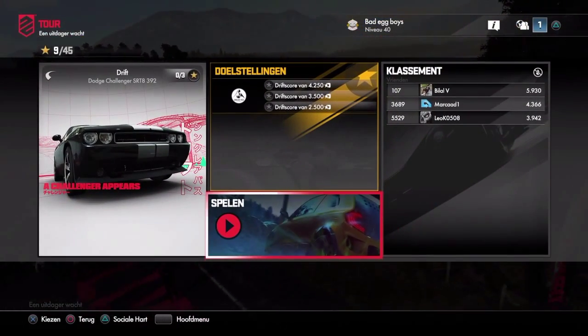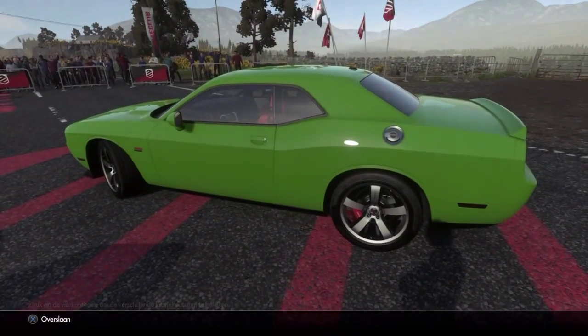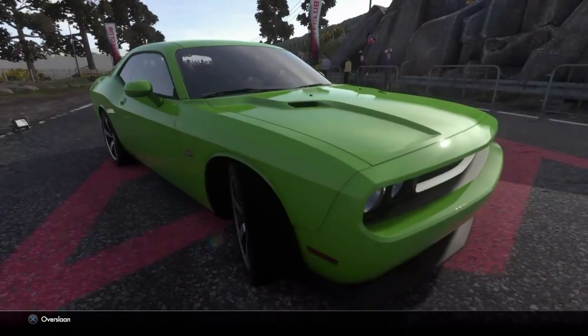Hey guys, it's Kevin Dash and today you're watching the fourth challenge of the RPM DLC. Today we'll be driving with the new Dutch Challenger and we'll be doing a drift challenge. I hope you enjoy this video, and if you do, you can always subscribe to my page or go to my website kevindash.com for more videos.